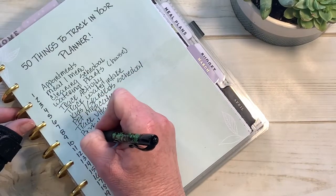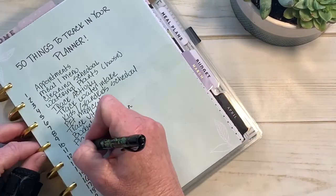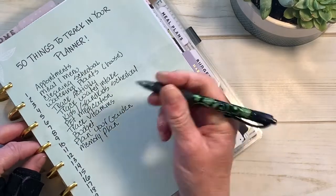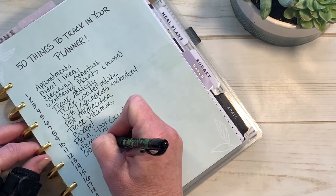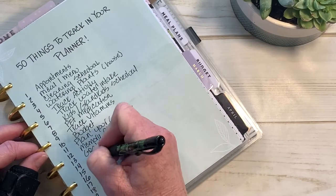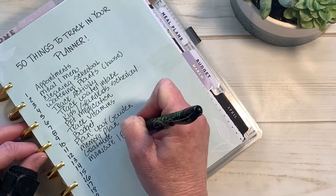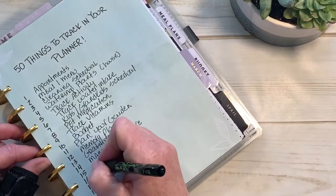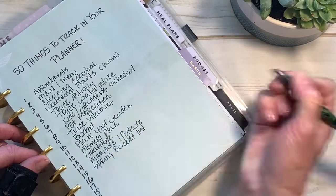Number eleven: plan your garden — even though it's not garden season, you can start pre-planning. Number twelve: memory planning — a lot of people do that. Number thirteen: track gratitude — things you're grateful for. That's a really good one to track. Number fourteen: track manicures and pedicures, whether you do your own or make appointments. Number fifteen: a bucket list — we're coming up on spring, so just do a spring bucket list. That was our first 15.